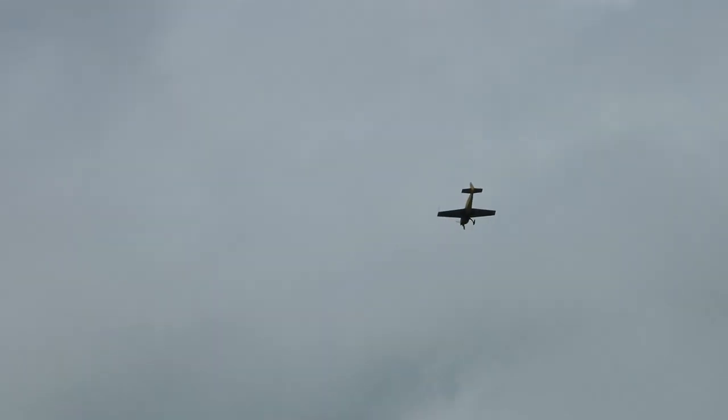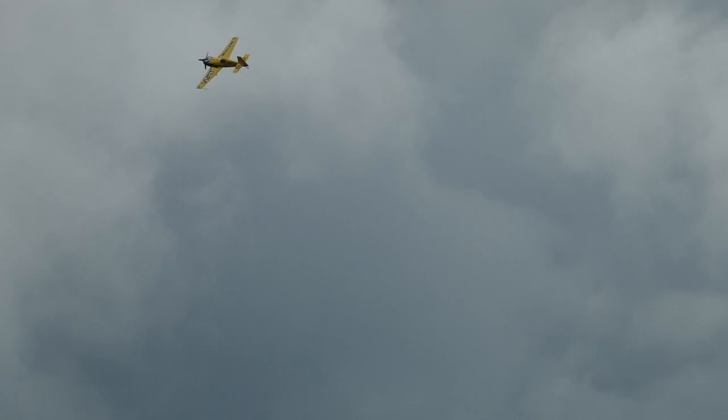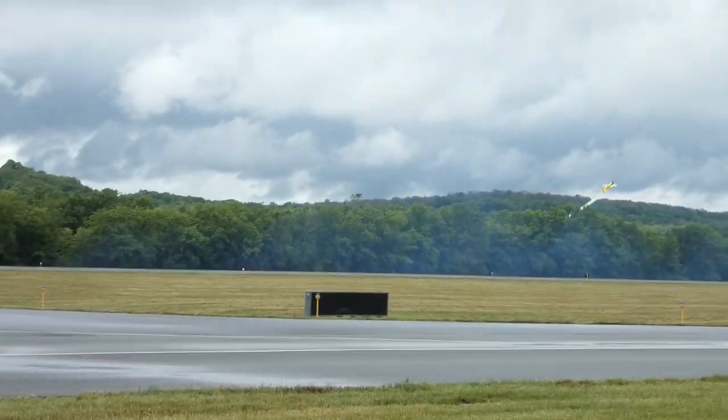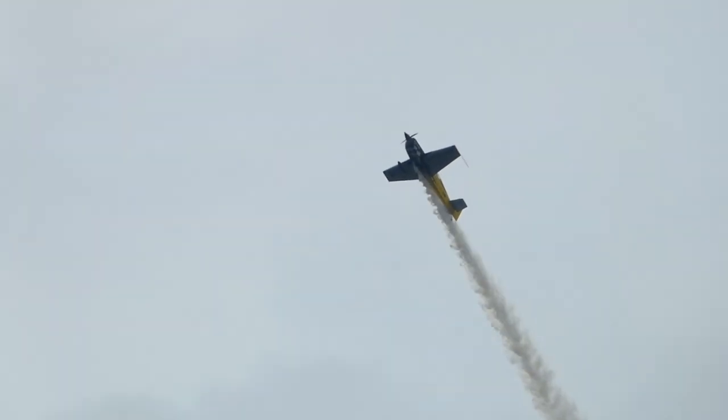Nose down, air speed up, here we go! Just over the treetops, down into the valley — there he is, ladies and gentlemen, Michael Guggen!